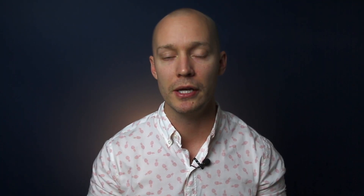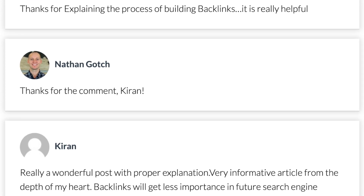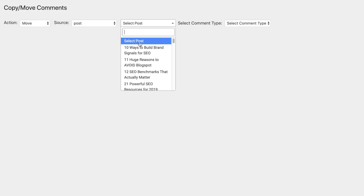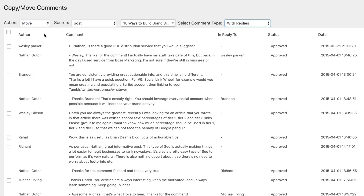There are two more bonus tactics that will take this strategy to another level. The first bonus method is to take all the comments from all the posts you consolidated and add those to the mother asset. That adds a ton of user-generated content to that page, giving you unique content that makes it deeper and deeper. If you're on WordPress, you can easily do this by downloading the CopyMove comment plugin and just move all those comments to your mother asset. One key point before you do this: make sure the comments are relevant.